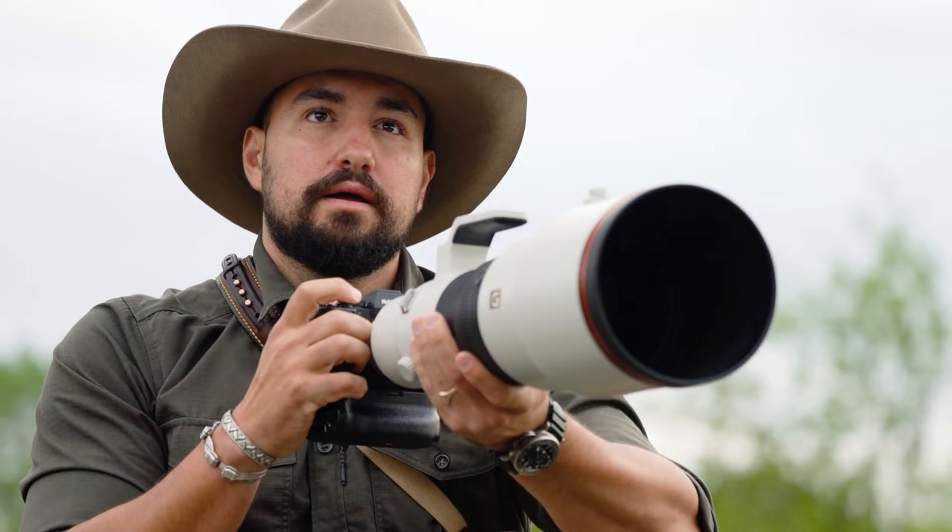My name is Marno Dutoy, professional wildlife photographer and Sony Alpha ambassador. Let's talk about three of my favorite lenses for wildlife photography. I'll kick off with the biggest of them all — meet the lightest fixed 600mm ever made, the Sony FE 600mm f/4 GM lens.